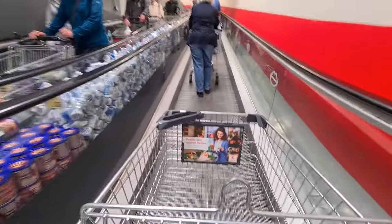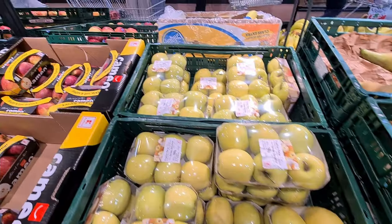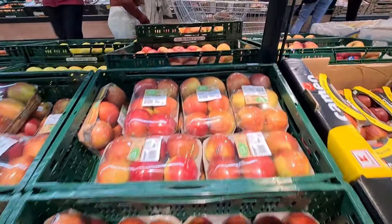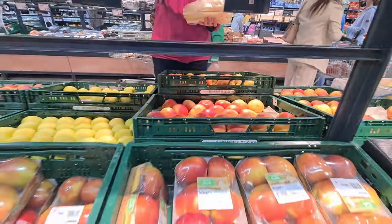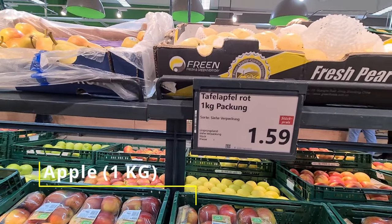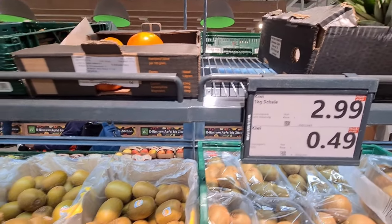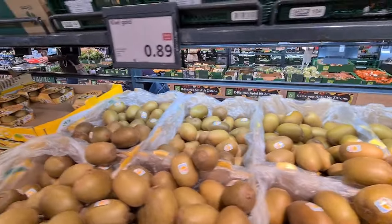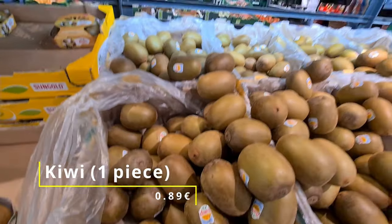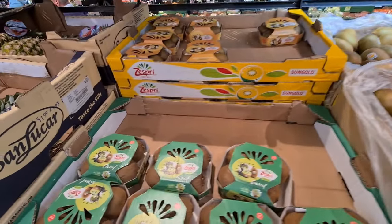Let's start with the fruits and vegetables section. As you can see there are varieties of apple in green and red color, in packaged as well as loose form. The average price is around 1.5 Euros per kg. The quality of fruits here is really great — look at these kiwis, they are so fresh. These are available in packaged form as well as loose, and the loose ones are normally per-piece price, which is called Stück price in German.